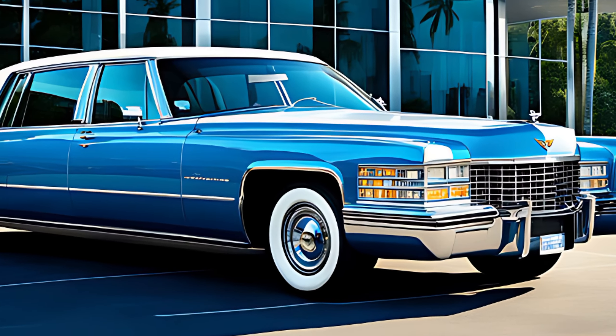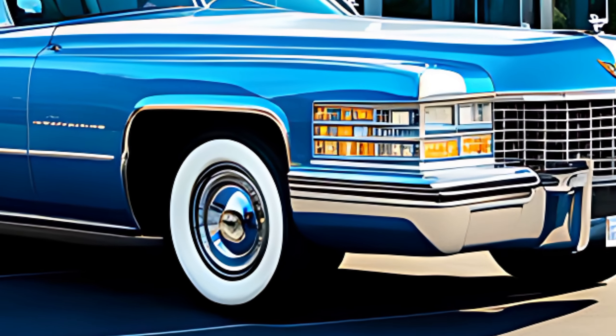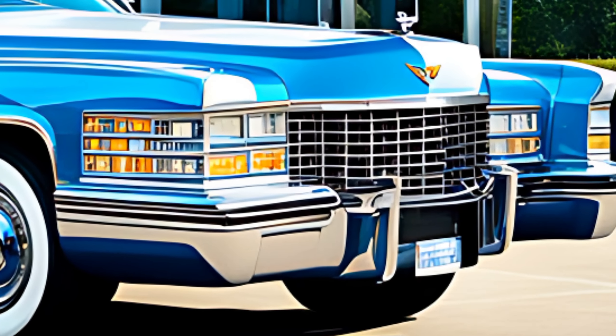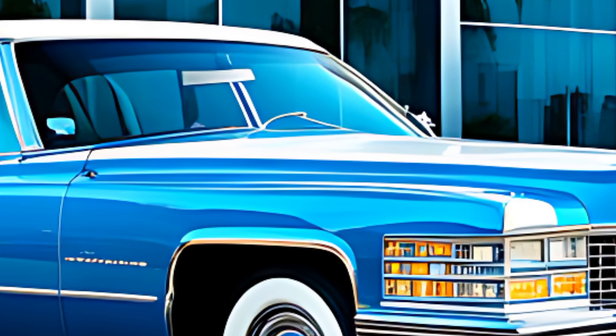Hey everyone, welcome back to the channel. Today, we're taking a deep dive into a legendary name making a grand return — the all-new 2025 Cadillac Fleetwood Brougham. This isn't just any new car, it's a revival of an icon, and it blends classic elegance with cutting-edge tech.